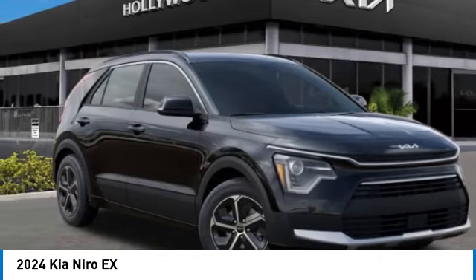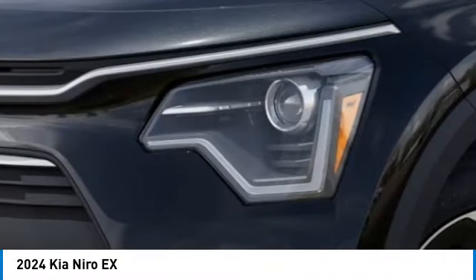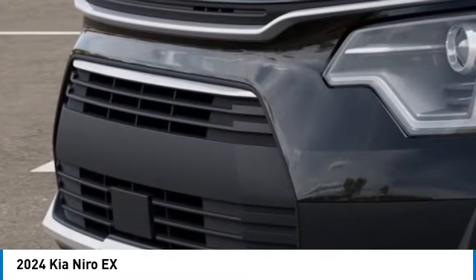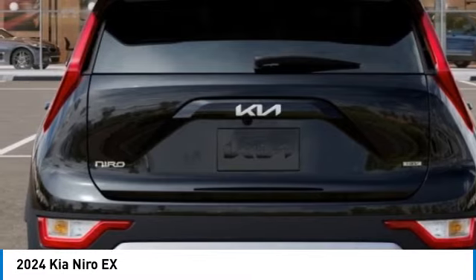Here are some of this vehicle's great options: rain-sensing wipers, electronic stability control, alloy wheels, rear spoiler, brake assist, four-wheel disc brakes, navigation system, heated front seats, low tire pressure warning. Come take a test drive today.